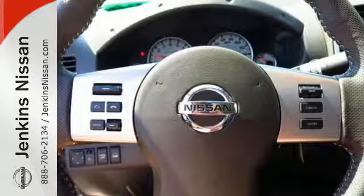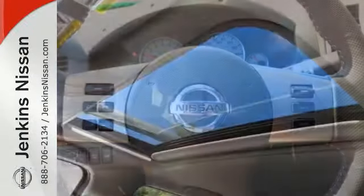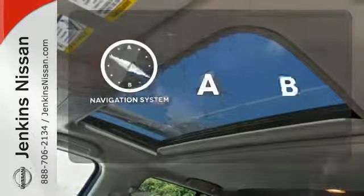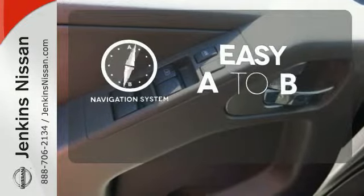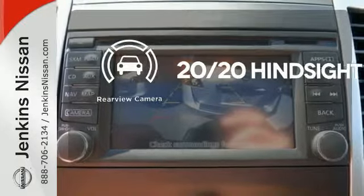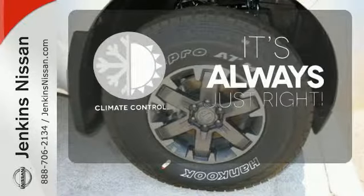This truck has a full-length, fully boxed ladder frame, tried and tested for rock-solid performance. Feel confident getting from point A to point B with the navigation system. See objects previously out of sight with a rear-view camera. Set it and forget it with the climate control.